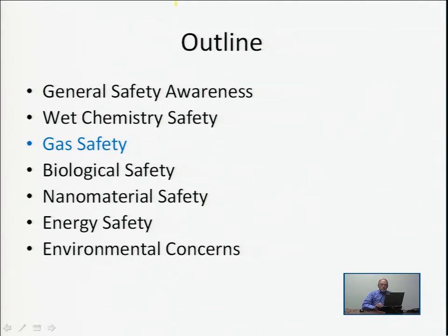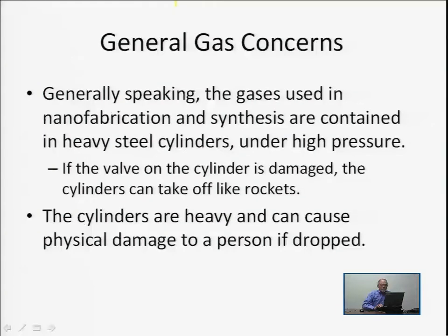We're going to begin with gas safety and talk about some general concerns. Generally speaking, the gases used in nanofabrication and synthesis are contained in very heavy gas cylinders under high pressure. They're shipped around the country and around the world in these heavy steel cylinders. The dangerous part is that these gases, which may inherently be not dangerous, become dangerous because they're under high pressure. You have to be very careful that when you receive these steel cylinders or work with them, the valve is not damaged.